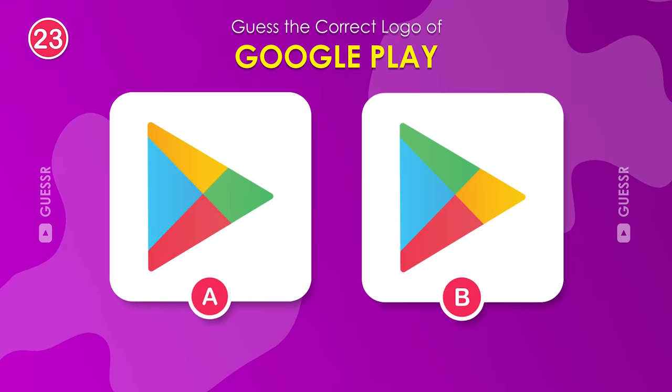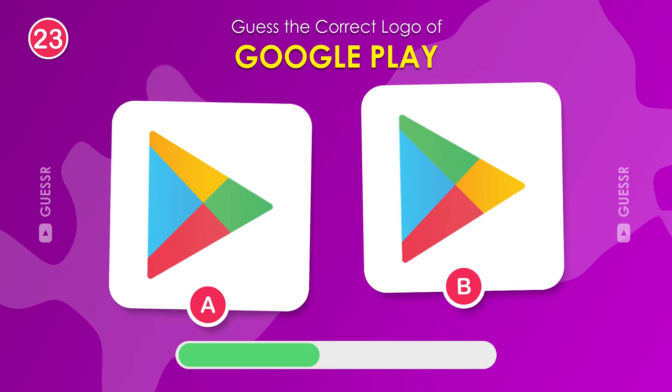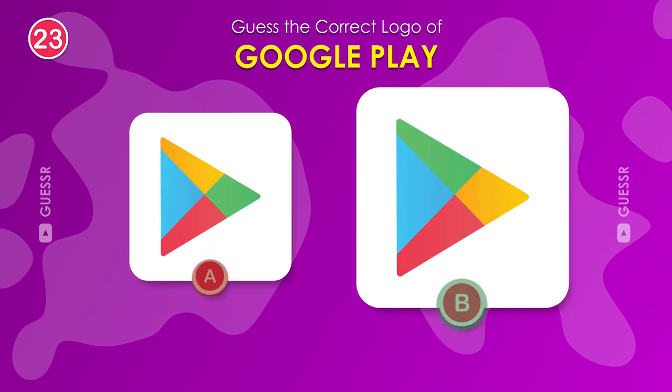What logo do you see on Google Play? The right one.